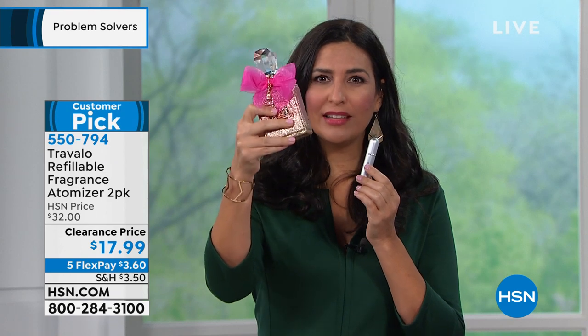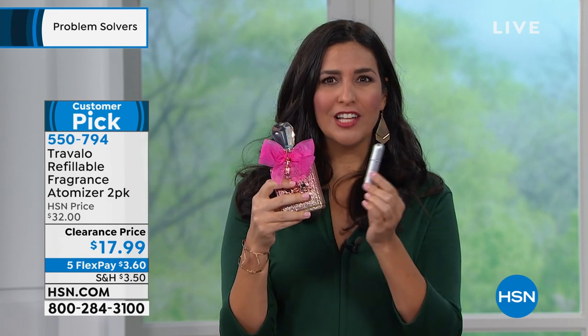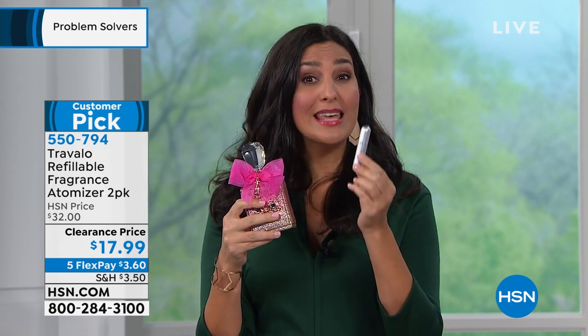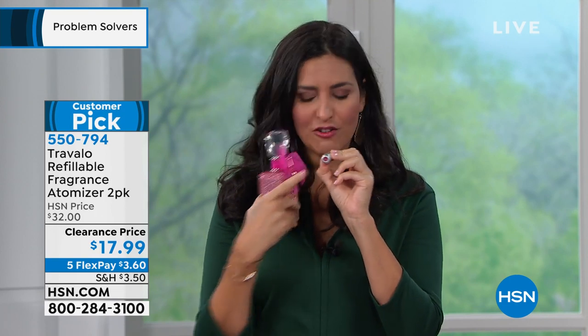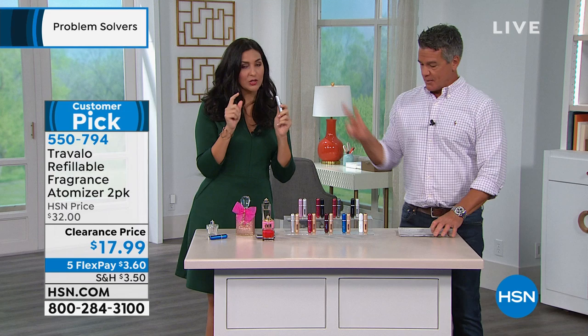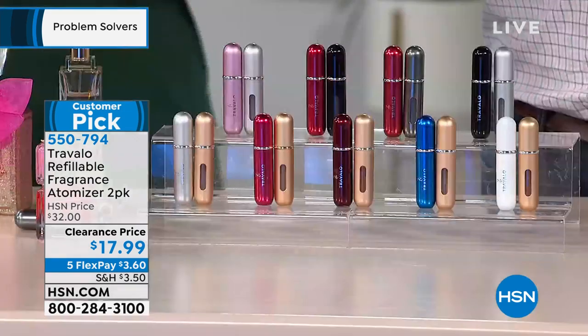Now we have something that lets you transport the fragrance directly into the Travelo. It never touches the air, so it keeps the integrity of the fragrance the way it's supposed to. It's guaranteed not to leak because we have a patented system inside. And by the way, it's incredibly lightweight. You're getting two of them.